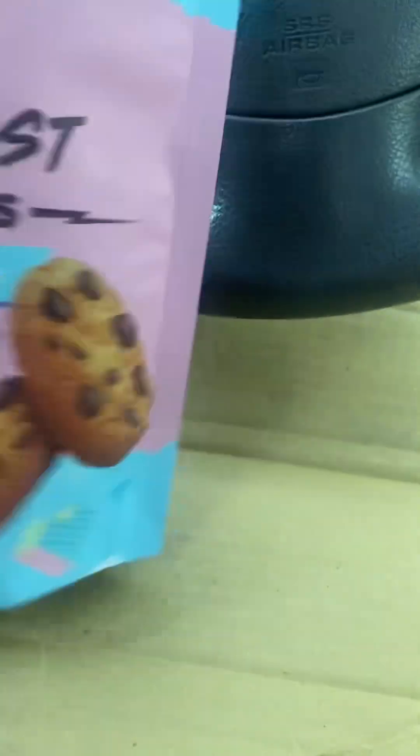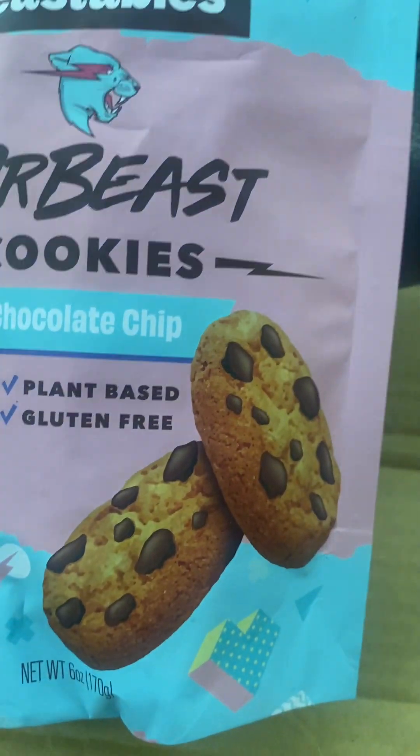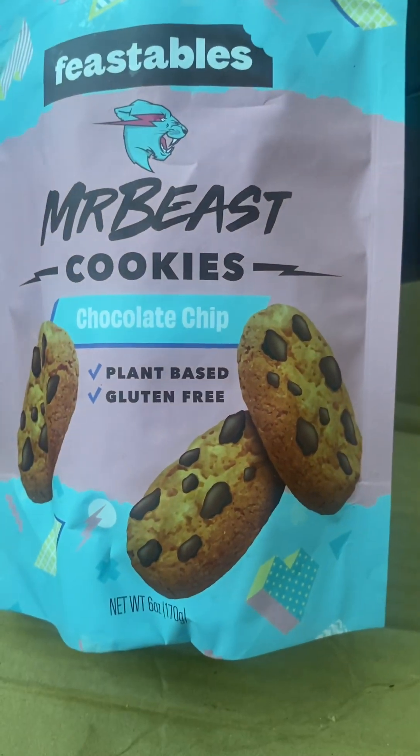I believe they have two more flavors of cookies — one with raisins and one with peanut butter. I don't eat raisins and I can't eat peanut butter, so I'm not gonna taste those.